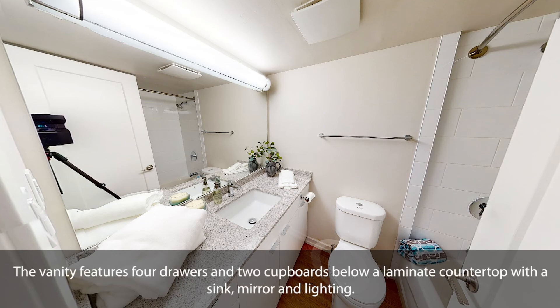The vanity features four drawers and two cupboards below a laminate countertop with a sink, mirror and lighting.